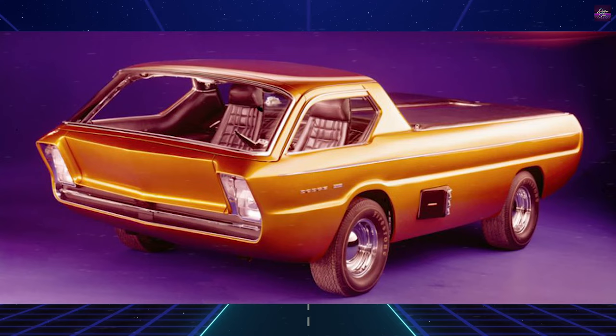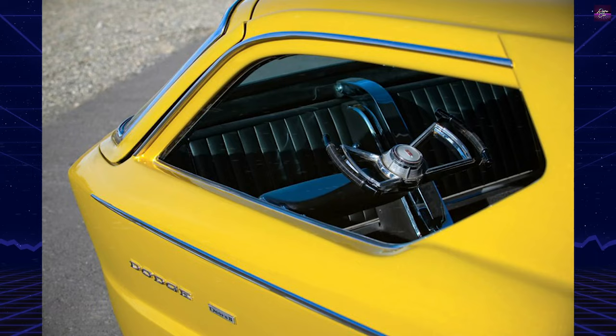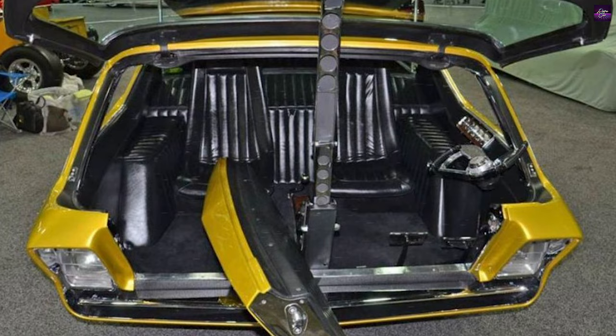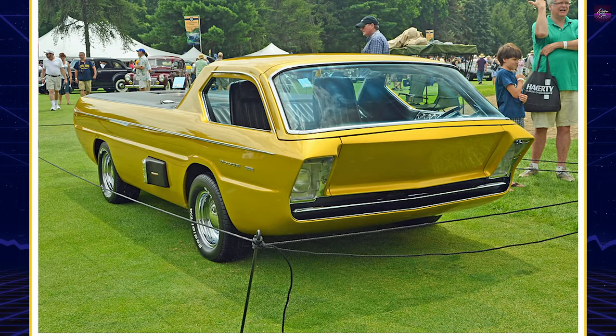The Deora was part of the very first Hot Wheels line in 1968. In 2000, Hot Wheels released the Deora 2, an update of the original. Three years later, in preparation for Hot Wheels' 35th anniversary, a full-size Deora 2 was unveiled. It was built by Chip Foose and 5-Axis, and sports a Cadillac Northstar V8 engine.